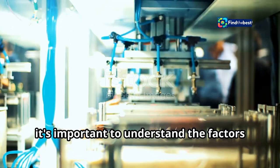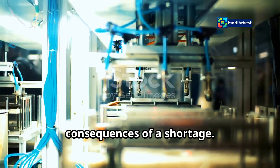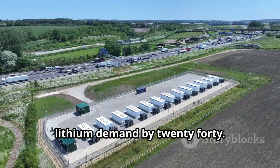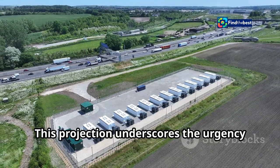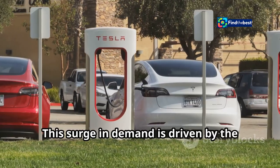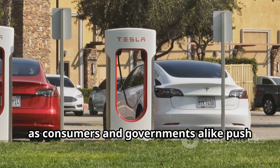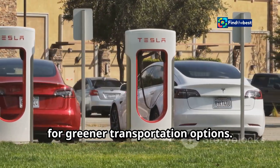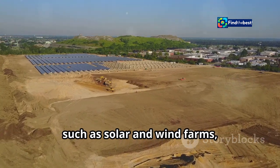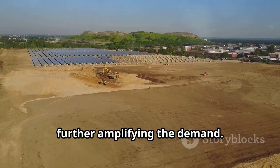As we delve into this critical issue, it's important to understand the factors driving demand and the potential consequences of a shortage. The International Energy Agency predicts a staggering 40-fold increase in lithium demand by 2040, underscoring the urgency of addressing supply chain challenges ahead. This surge is driven by the rapid adoption of electric vehicles and the expansion of renewable energy infrastructure such as solar and wind farms, which rely heavily on lithium-ion batteries for energy storage.